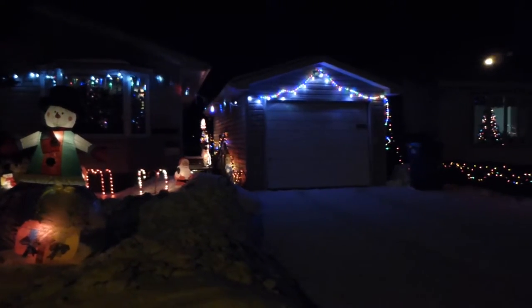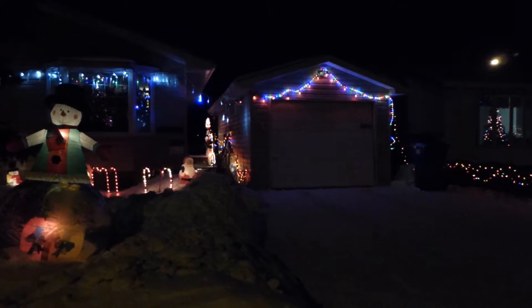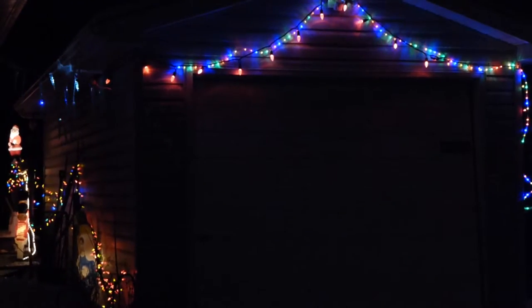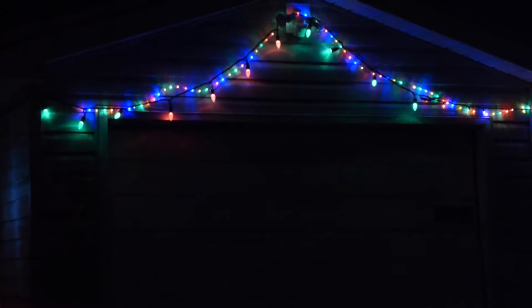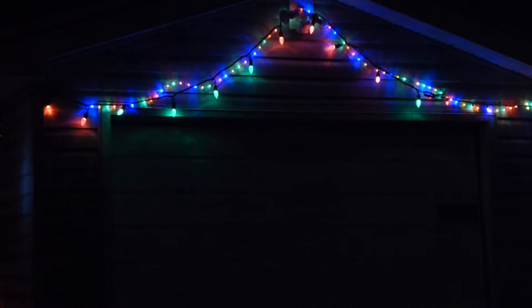What really looks nice are the lights on the garage. Really good — I like the green light, the ones you hang down. They're alternating now between red and green.